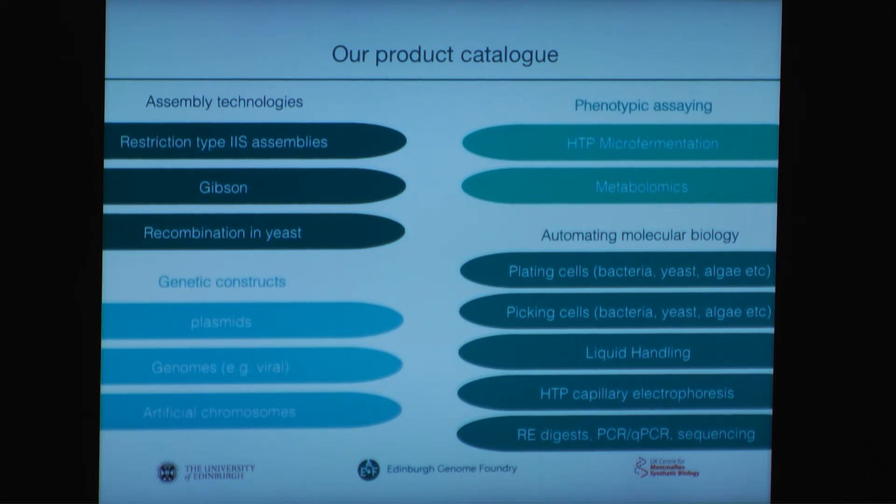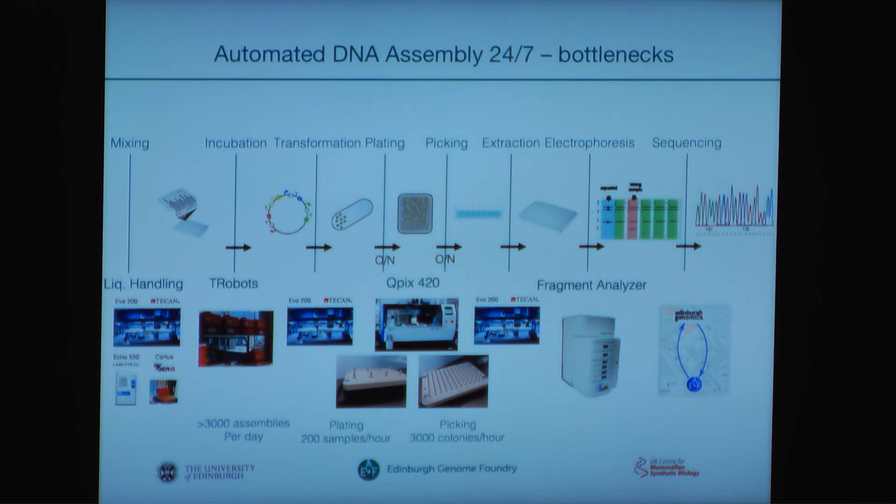Jeff asked us to point out some bottlenecks in the system from one particular workflow, so I chose the restriction type 2S workflow, which you see here in pictures and text and how it is on our platform. The liquid handling will not be a bottleneck — there is plenty of time that we can assemble with no end. However, the two overnight incubations of bacterial colonies or others puts a time constraint on the system, and also the data analysis. But we can discuss this in more detail later.